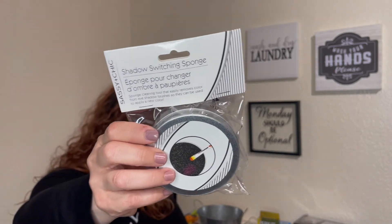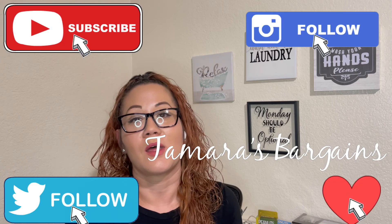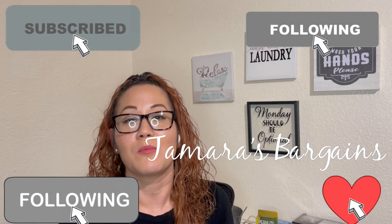So those were some of the items I found on my Sunday visit to Dollar Tree. I hope you guys liked it, and if you've tried any of these products, let me know how you liked them in the comments. Don't forget to comment, like, and subscribe, and I will see you in my next video.